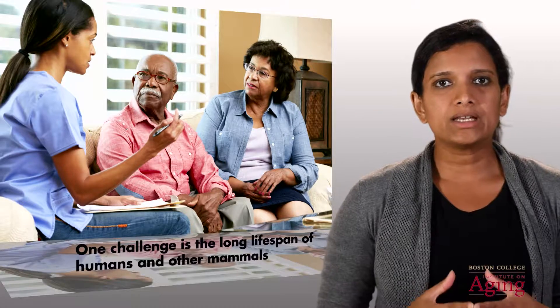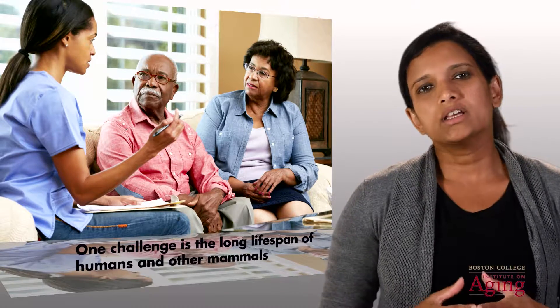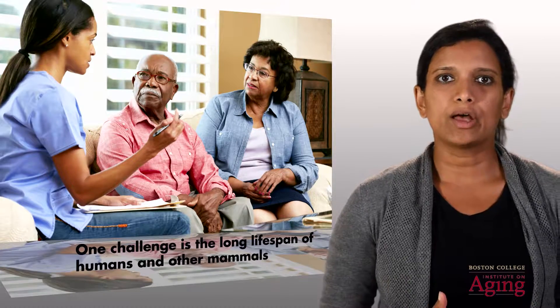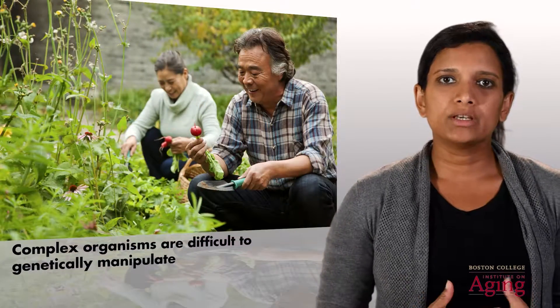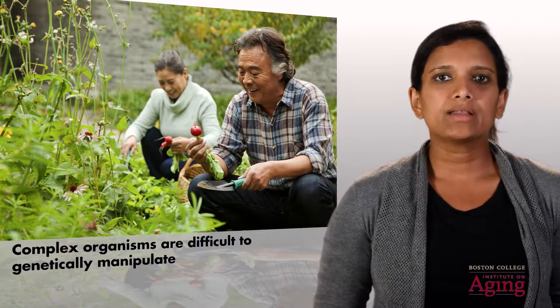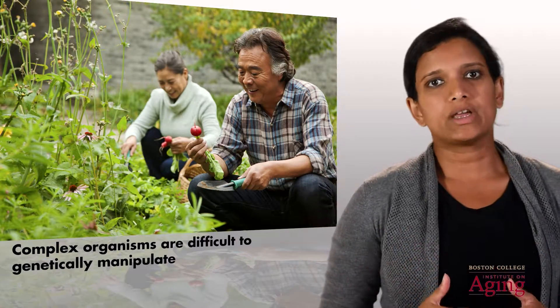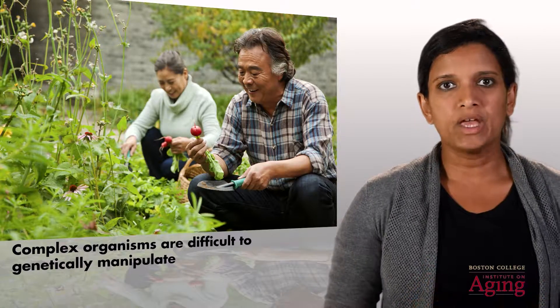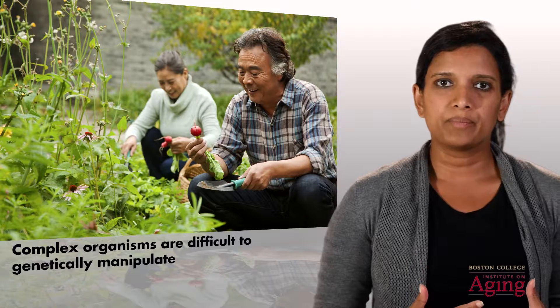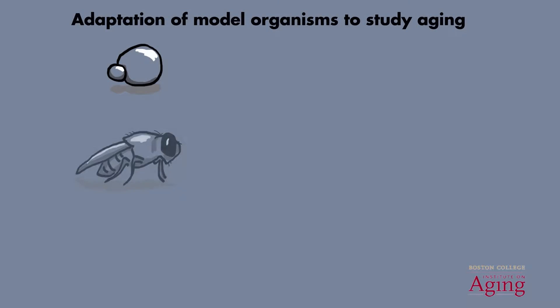One key challenge to studying aging in the laboratory is the long lifespan of higher-order organisms such as humans and other mammals. Additionally, many of these more complex organisms are difficult to genetically manipulate, meaning that we can't activate or inactivate specific genes within them to study the effects of these genes on aging and lifespan. This has led to the adaptation of model organisms to study aging.